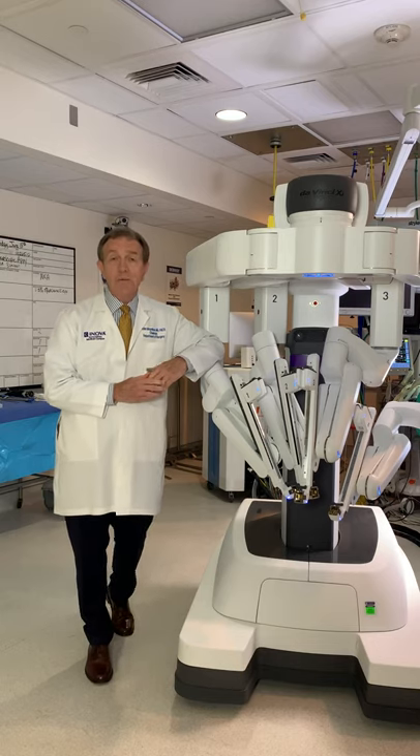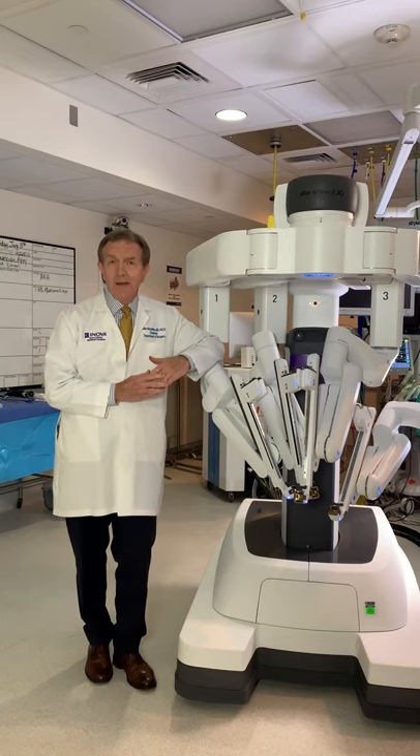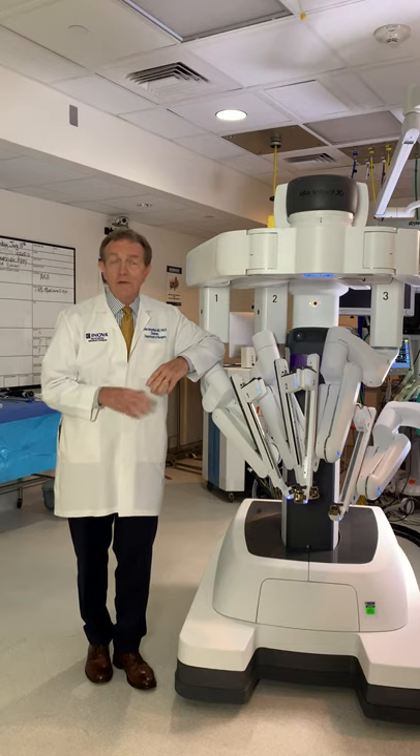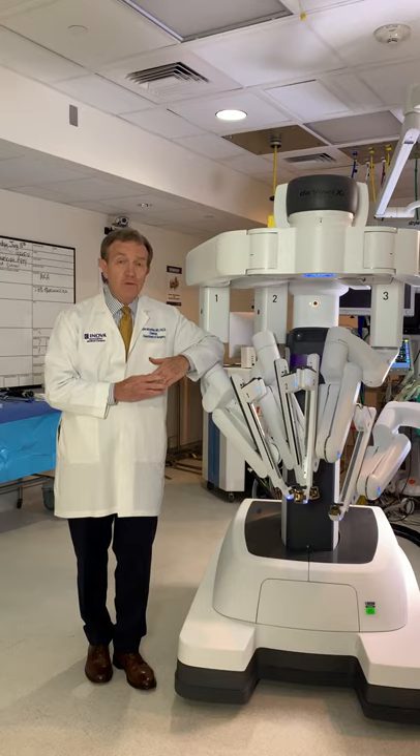A hernia is a weakness in the abdominal wall. There are many types of hernias, but the most common ones that many people are familiar with are those that occur near the belly button, called umbilical hernias; those in the groin, called an inguinal hernia; and you may see hernias develop after surgical procedures — these are called incisional hernias.